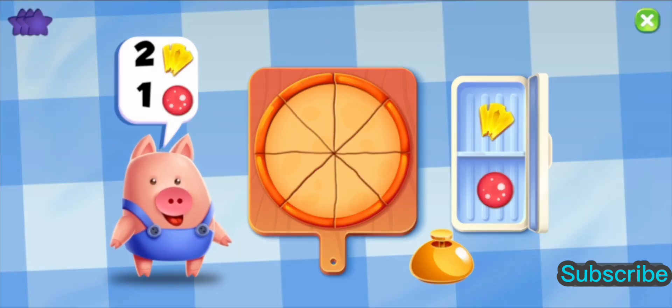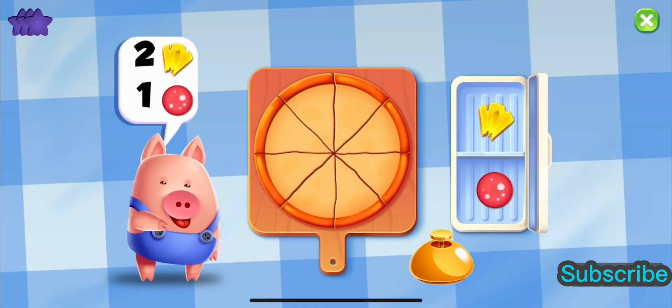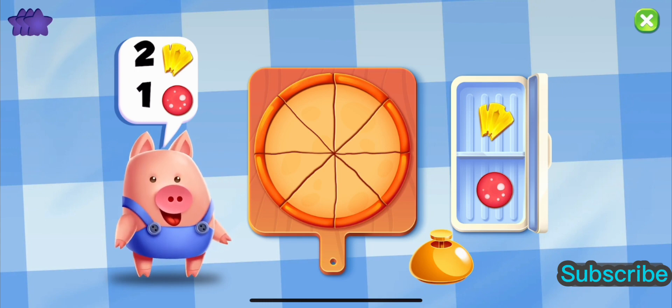Delicious Roddy Pizza. Now we are going to cook delicious pizza with Roddy. Make a pizza with two pineapples and one pepperoni.